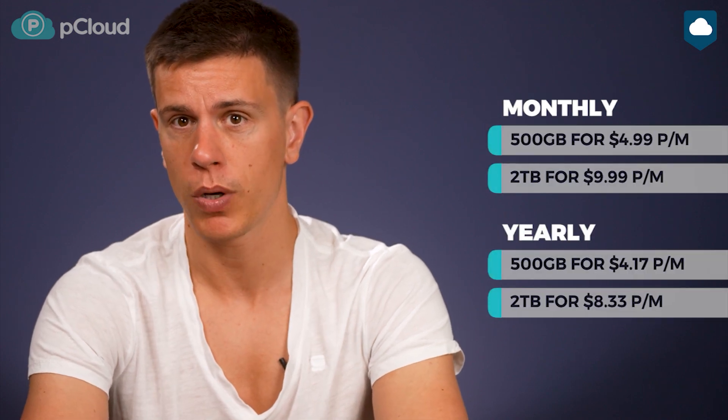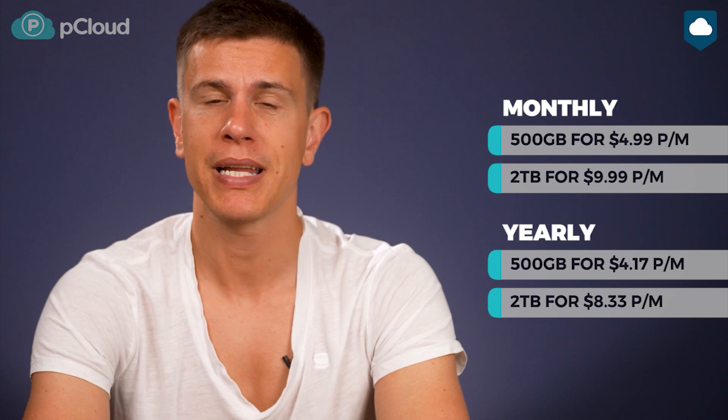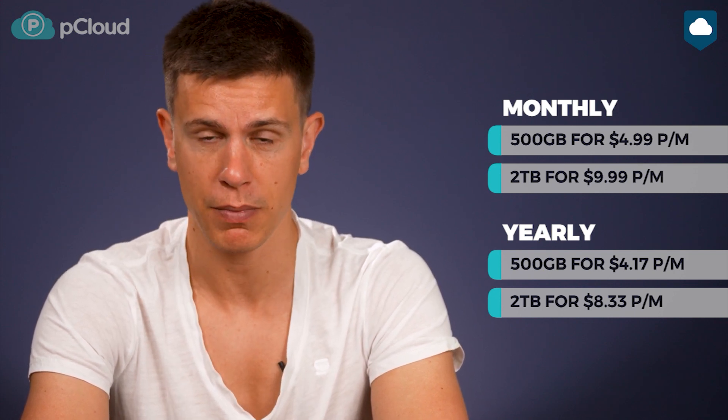pCloud is a very affordable cloud storage solution. Let's take a look at what you get for free first. pCloud has one of the best free plans for cloud storage and it comes with 10GB of storage. Initially you only get 2GB, but you can unlock the rest by doing a few simple tasks like installing the app and inviting friends. Some of pCloud's sharing features are locked for free users as well. When it comes to paid plans, you get a discount if you pay for a year in advance. pCloud has two plans: the 500GB plan costs a bit over $4 a month and the 2TB plan comes in at around $8 per month. This is about as cheap as it gets for a premium cloud storage service.